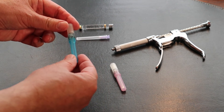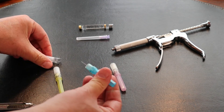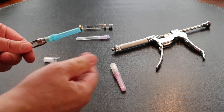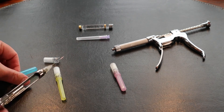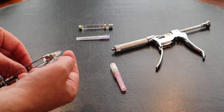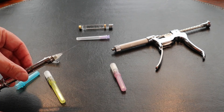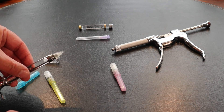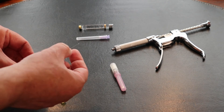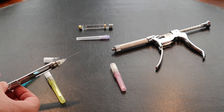The needle I use to numb upper teeth and lower front teeth is a 30 gauge short needle. It's a little bit thinner than the 27 gauge. As you can see it's also a lot shorter, because to numb upper teeth and lower front teeth you don't need to insert the needle as far, so it doesn't have to be as stiff. It can be thinner because the chances of it breaking are pretty much zero.